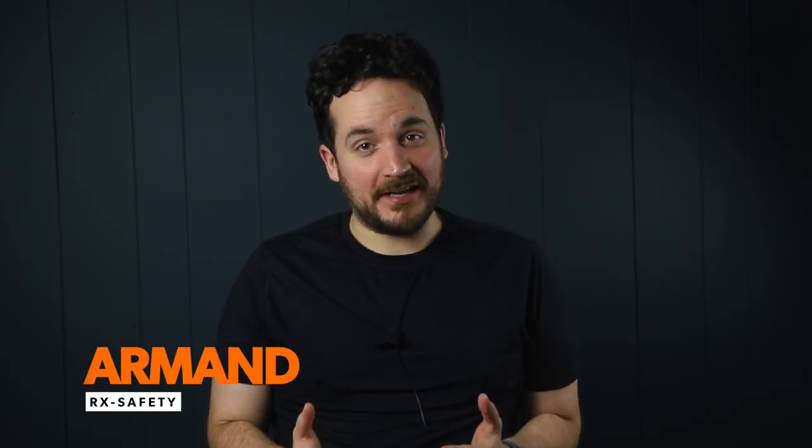Hey guys, I'm Armand from RxSafety, and today I'm going to talk about the advantages of safety glasses with replacement lenses, and I'll show you some of our bestsellers.